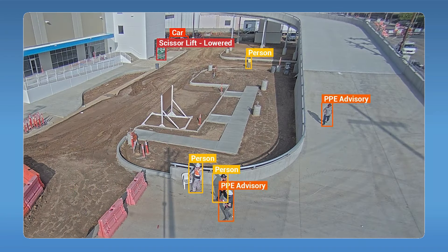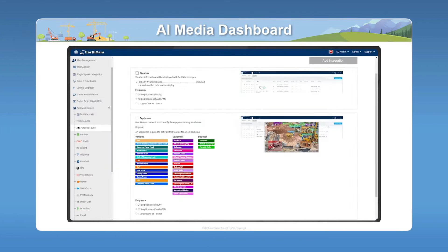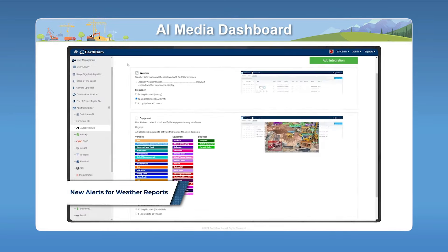In addition to all that, we're detecting proper compliance of PPE regulations. Right now that means high visibility vests that comply with the OSHA ANSI standard, as well as hard hats. EarthCam AI takes all that data, puts it into alerts and reports for you, that can be imported into Autodesk Build on demand or even on an automated basis.